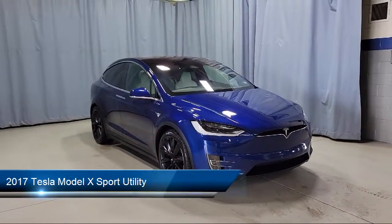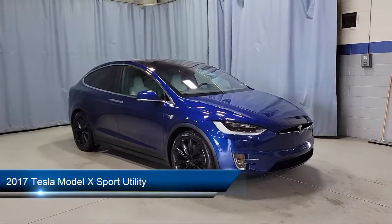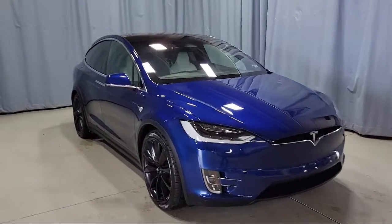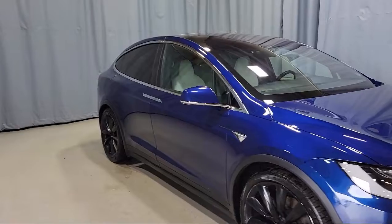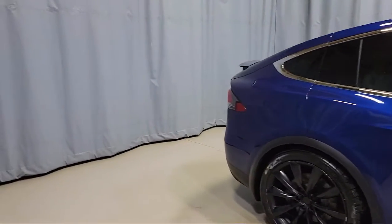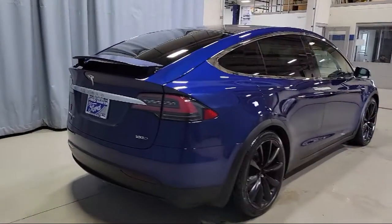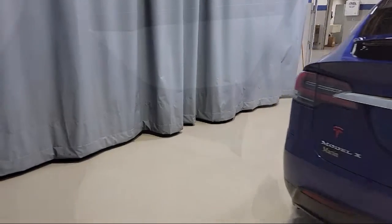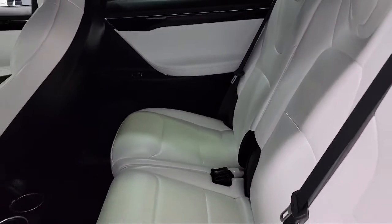This vehicle comes equipped with navigation, rear view camera, leather wrapped steering wheel, steering wheel mounted air conditioning controls, split fold down rear seat, keyless entry, fully automatic headlights, auto tilt away steering wheel, heated front seats, auto high beam headlamp control, and has less than 35,000 miles on the odometer.